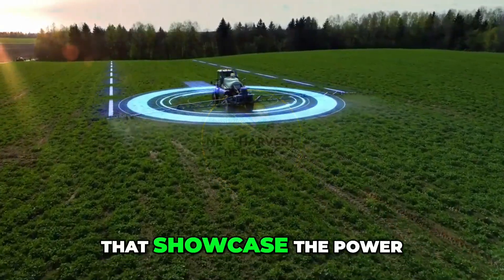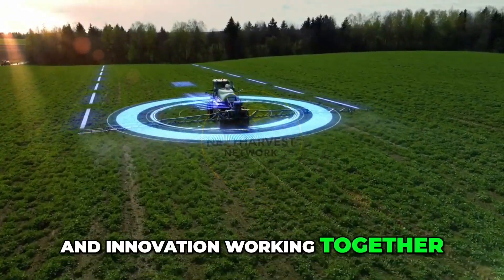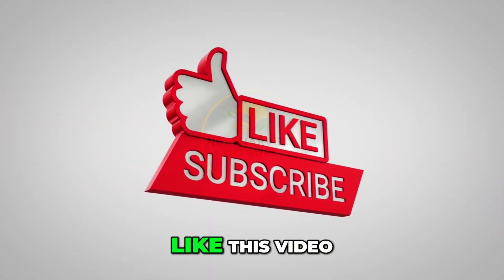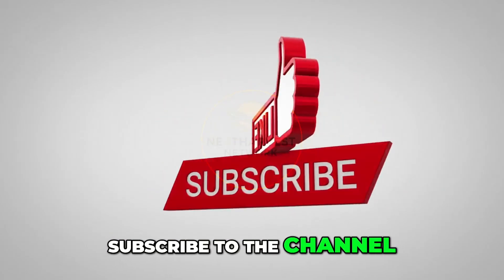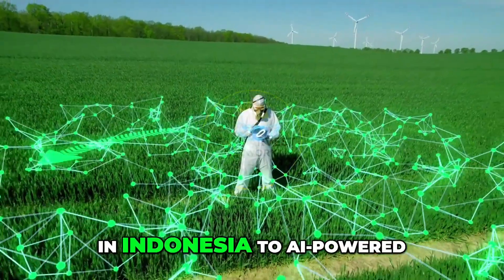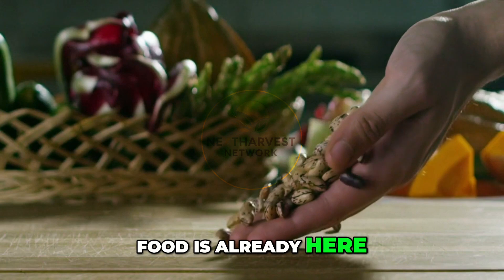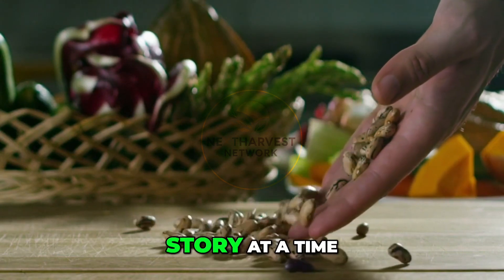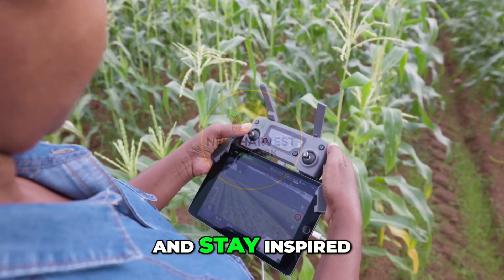Thanks for tuning in to Next Harvest Network, your home for stories that showcase the power of agriculture, science, and innovation working together. If you found this video insightful, like this video, leave a comment, and most importantly, subscribe to the channel. We've got more journeys lined up — from vertical shrimp farms in Indonesia to AI-powered crop monitoring in Brazil — because the future of food is already here. Until next time, stay curious, stay informed, and stay inspired.